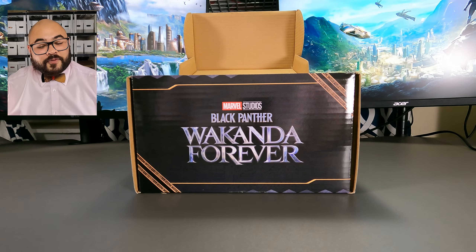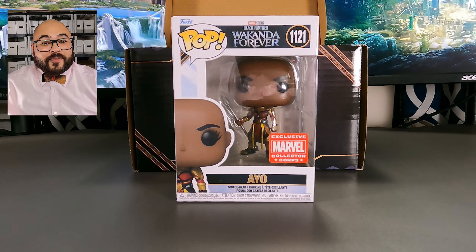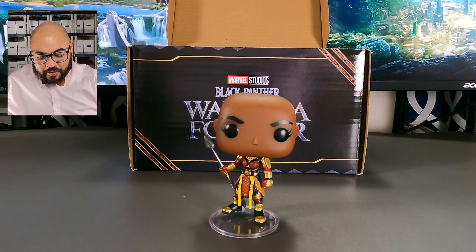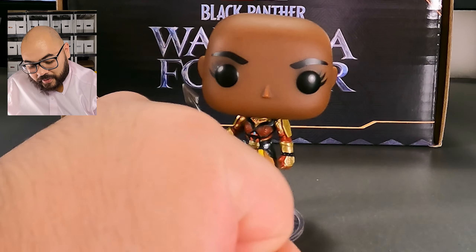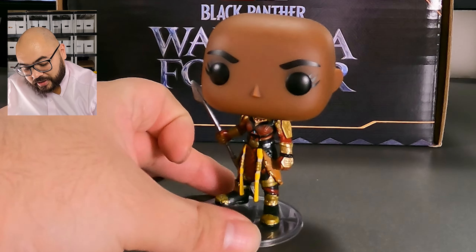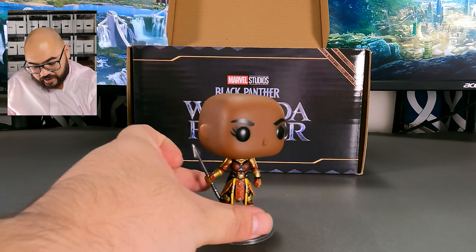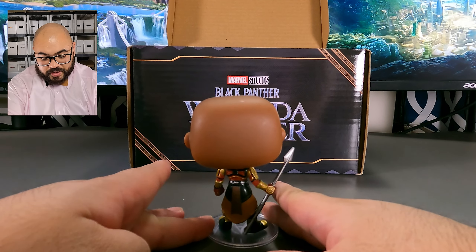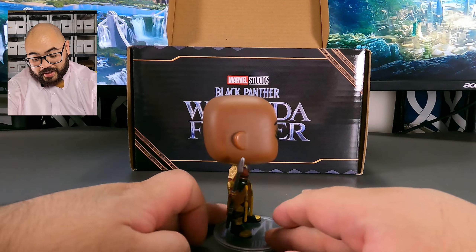Next we have two pops, so let's see what the first one is. First up we have Eyo. Let's take her out of the box so we can see her in better detail. Eyo looks so good — look at all the detail they were able to get on her, from the little tassels to the detail on her arm guards and even the detail on her spear. They did such a good job on this pop.